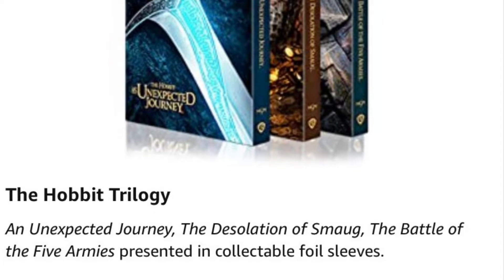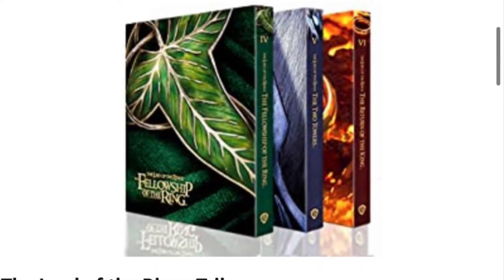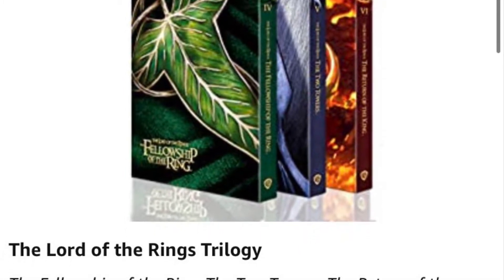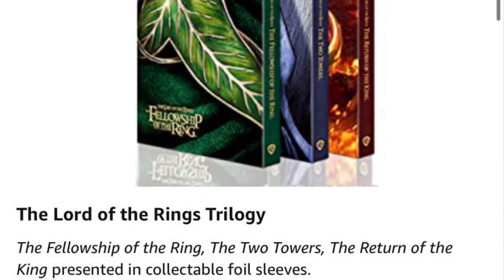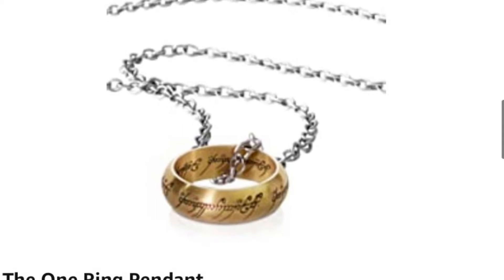But that doesn't really bother me because I really can't remember the last time I watched the extras. It was mainly about the films, and having these in 4K, which I think will be glorious. The artwork on all the sleeves and the booklet is the same.